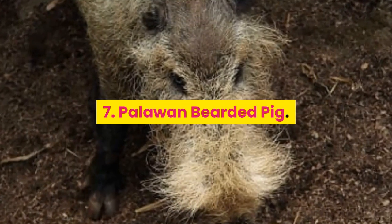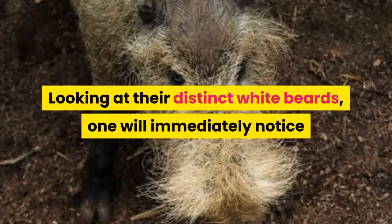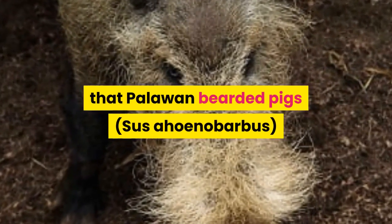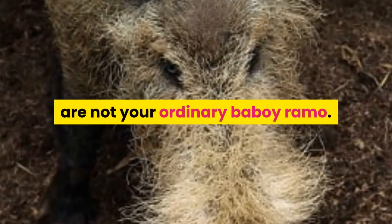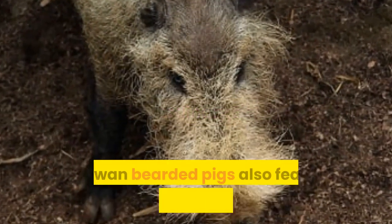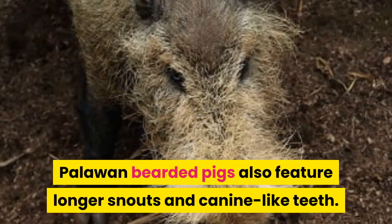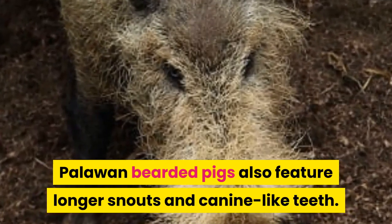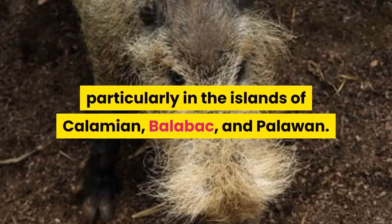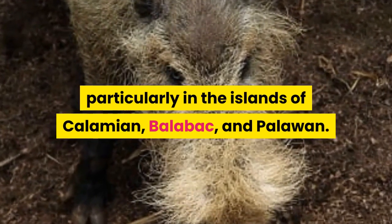Number 7: Palawan Bearded Pig. Looking at their distinct white beards, one will immediately notice that Palawan Bearded Pigs are not your ordinary baboy ramo. Aside from the white hairs covering most of their face, Palawan Bearded Pigs also feature longer snouts and canine-like teeth. These gentle animals are endemic in the Philippines, particularly in the islands of Calamion, Balabac, and Palawan.